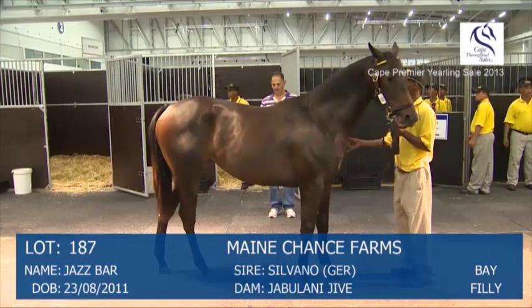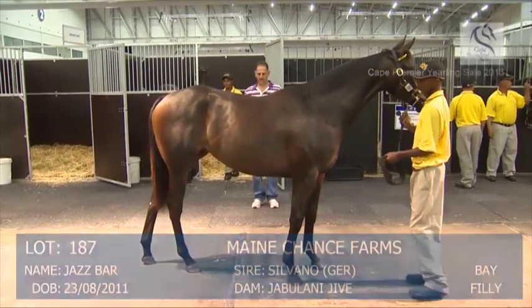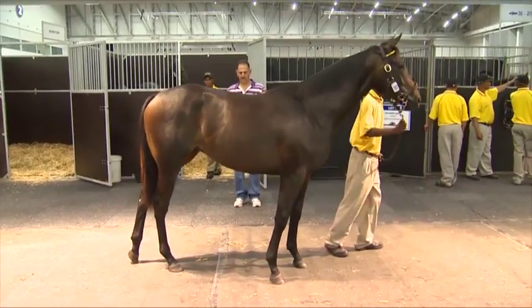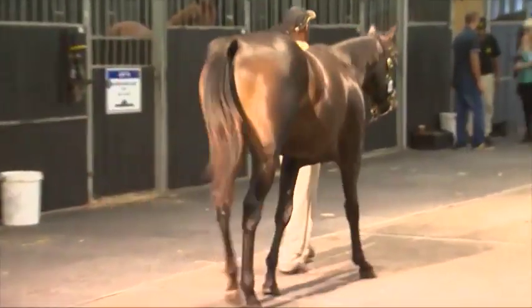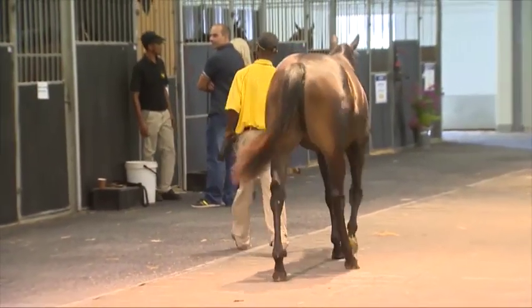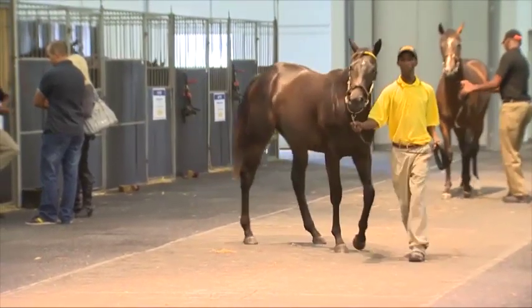The other of the fillies we've highlighted today is Lot 187 by Silvano out of Jubilani Jive. Yeah, a Highlands family, a good old family, I like that family very much. It's an elegant filly, coming out of a Jalat mare, has a bit of Jalat knees, but the mating Silvano on a Jalat mare is proven, has been successful in many group races, so I think she has the right attitude and the beauty of a girl.